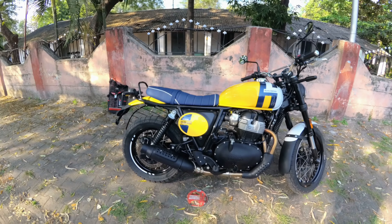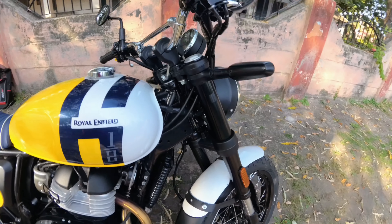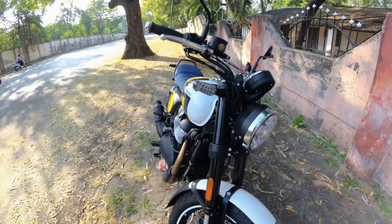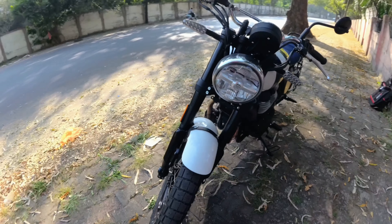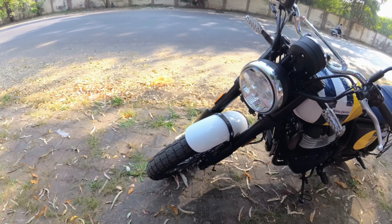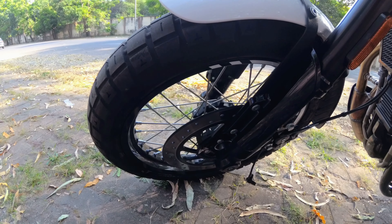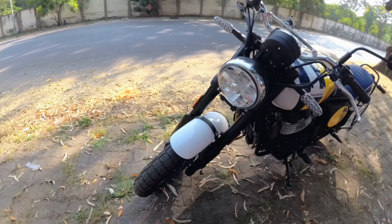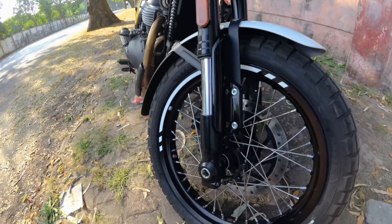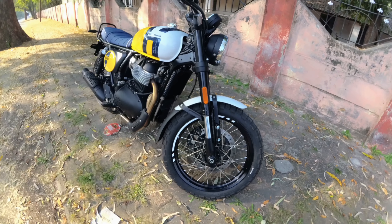Talking about suspension and wheels: the front suspension is now made by Showa — you can see the USD, meaning upside-down type forks. The oil quantity is different compared to the Interceptor and GT — it is 590ml and 587ml respectively. Some changes in the brakes also — brakes are now by Bybre as opposed to the Brembo that we were getting on the Interceptor and GT. There are changes in the rotor as well — the Interceptor and GT had a semi-floating rotor, and now it is a fixed rotor.